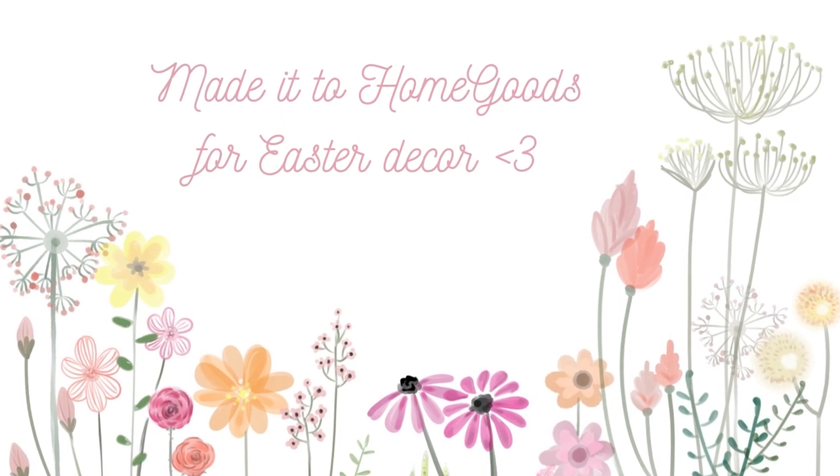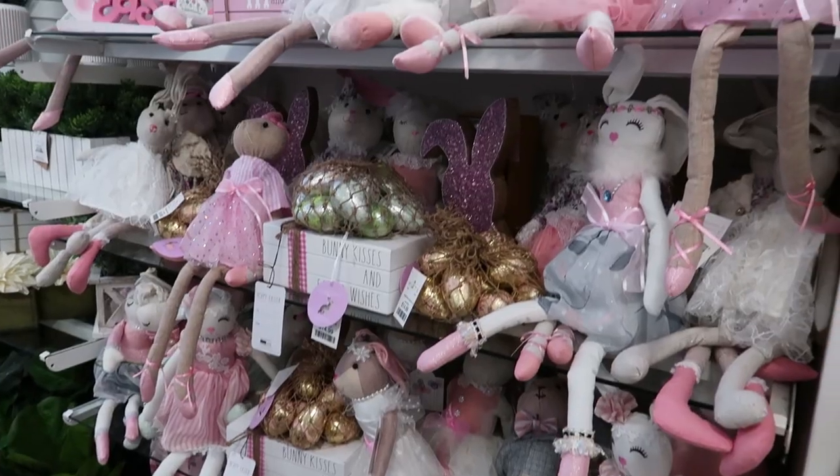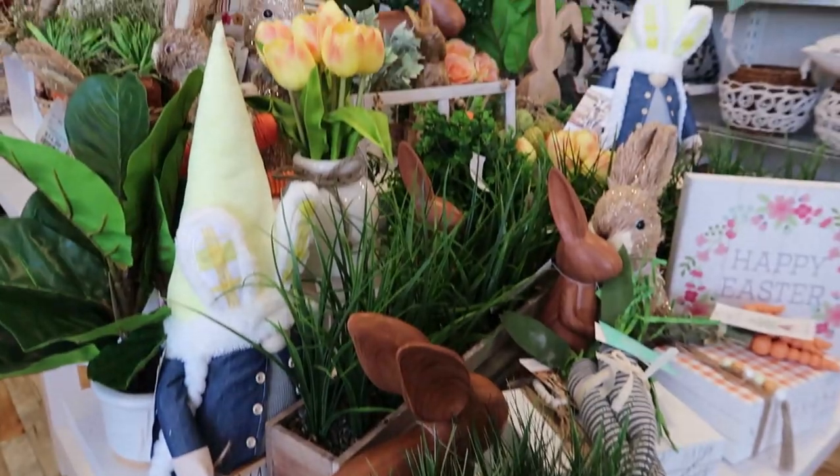Afterwards I just decided to take an impromptu trip to HomeGoods. I went straight to the Easter section and tried to get as many clips as possible of those decorations they have out.